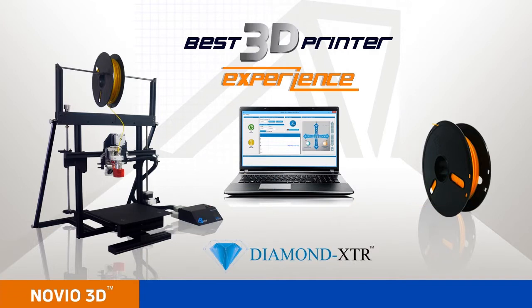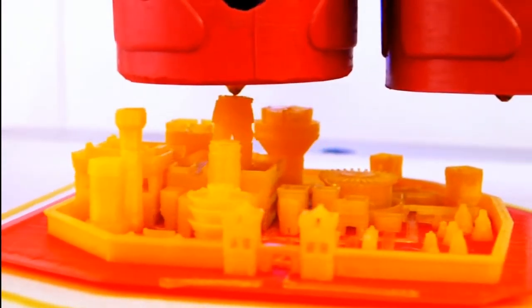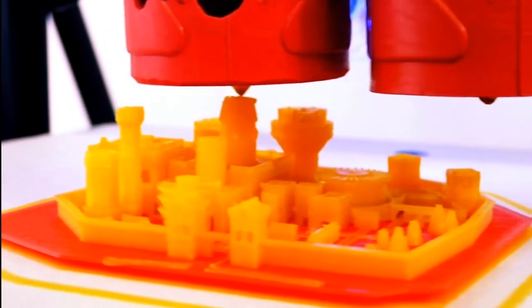Enjoy the best FDM print experience in the world with Novio 3D HD Print Technology.